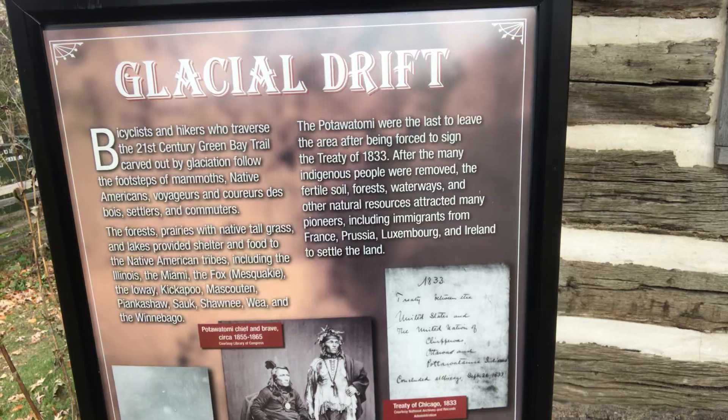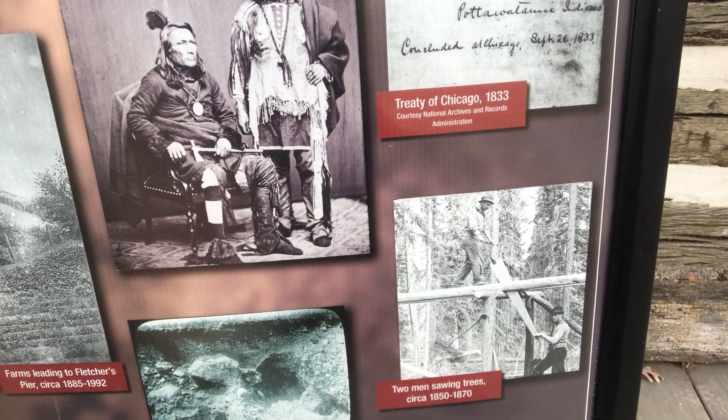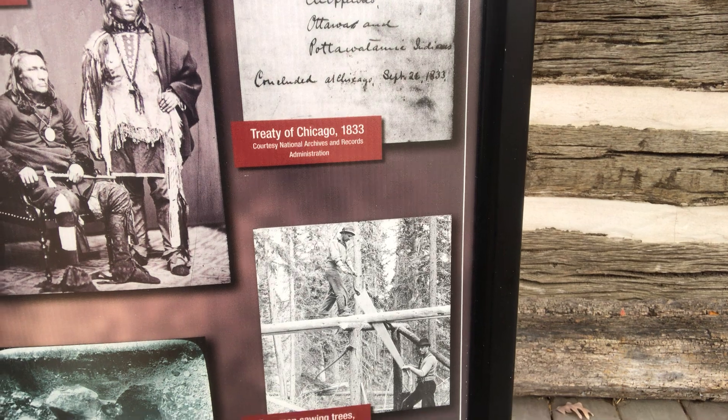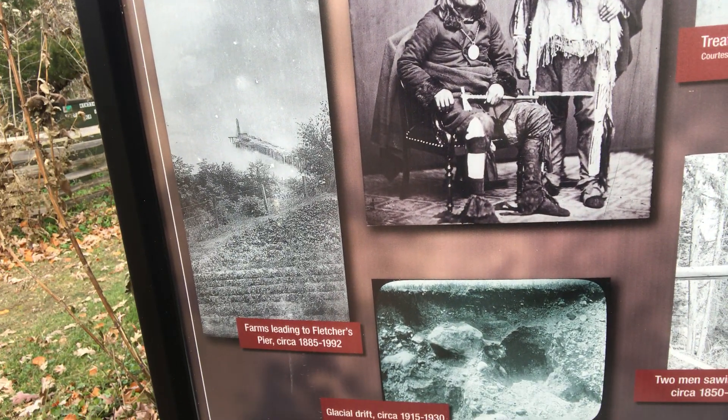The Pottawatomie were the last to leave the area after being forced to sign a treaty in 1833, after the many indigenous people were removed. The fertile soil, forest, waterways, and natural resources attracted many pioneers, including immigrants from France, Prussia, Luxembourg, and Ireland. They were here to settle the land.